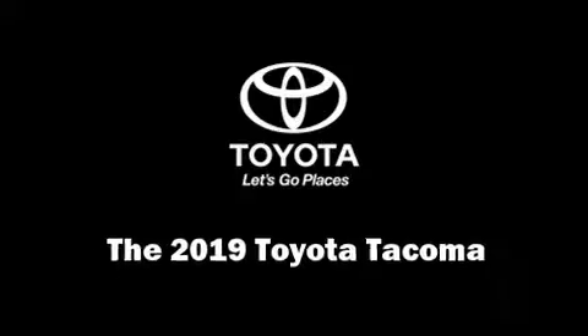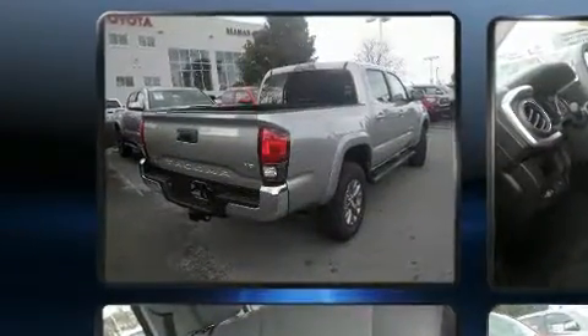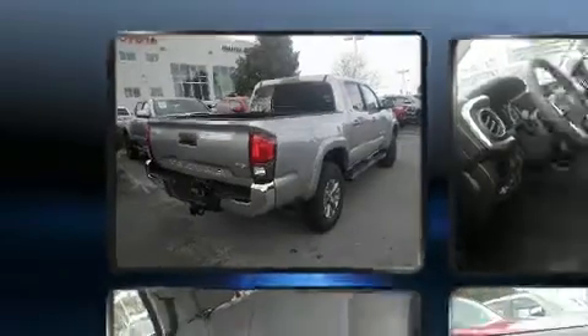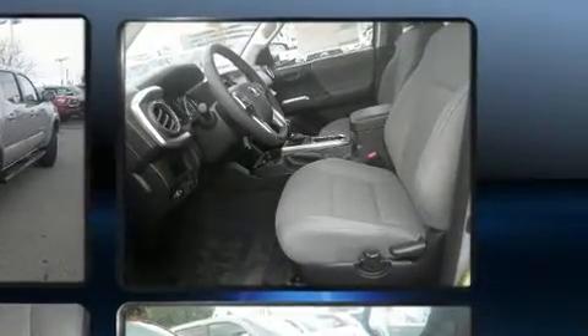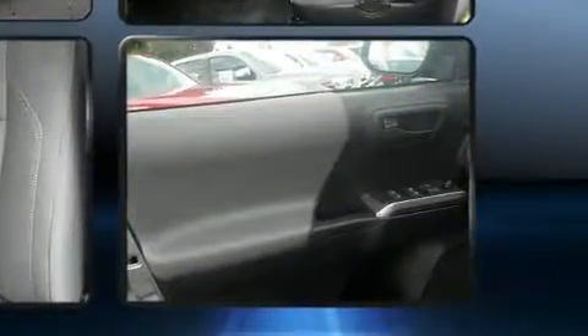You can expect a lot from the 2019 Toyota Tacoma. This four-door, five-passenger truck will allow you to take command of the road with confidence. It features an automatic transmission, rear-wheel drive, and a 3.5-liter six-cylinder engine.